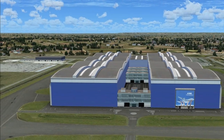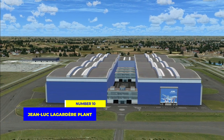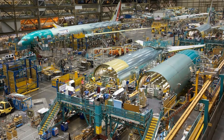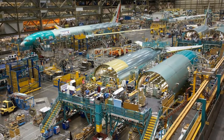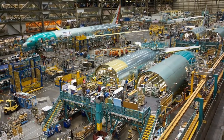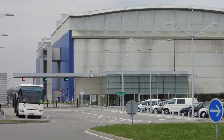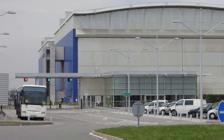Starting off at number 10, we find ourselves at the Jean-Luc Lagardère plant in France. This colossal structure is the home of the A380 assembly line, the world's largest passenger airplane. It took an astonishing 50,000-plus tons of steel to create this enormous facility. It's a sight to behold.